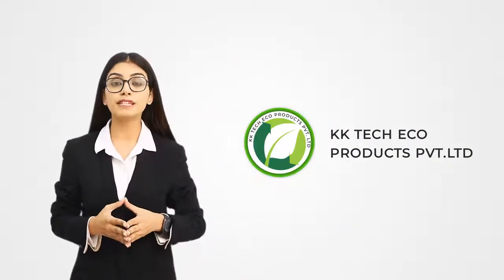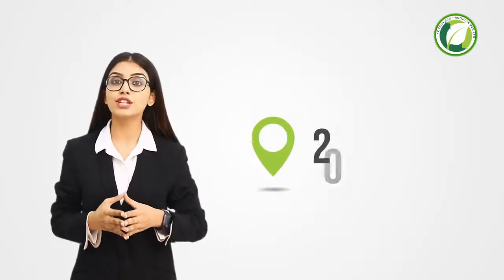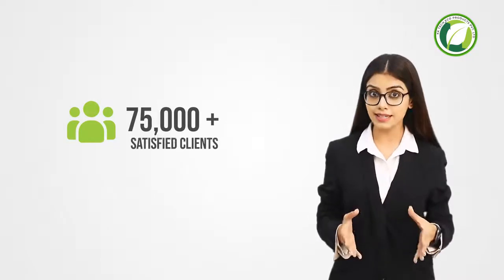It's a pleasure for me to introduce you to KK Tech Eco Products, a multi-brand solution partner. KK Tech Eco Products was established in 2002 and since then, we have aimed to introduce high techno-economic products in the Indian market, with over 75,000 plus satisfied clients and 23 plus award milestones.